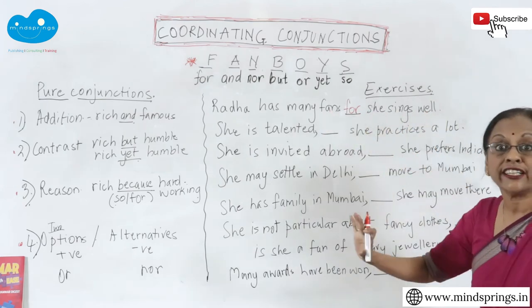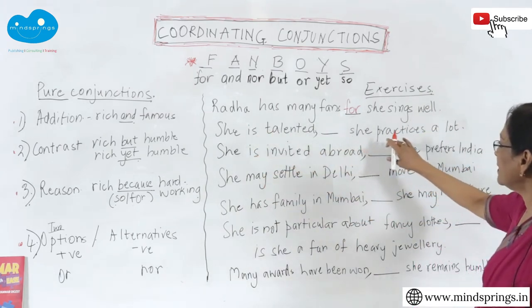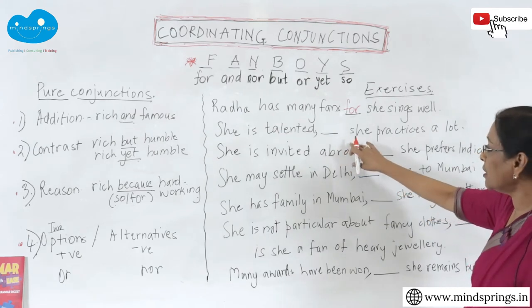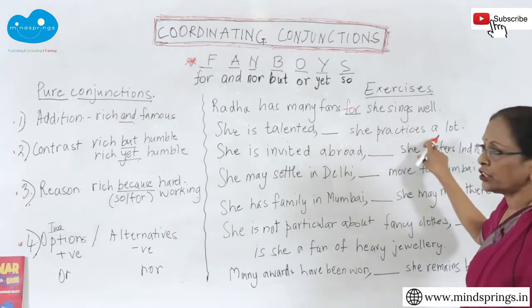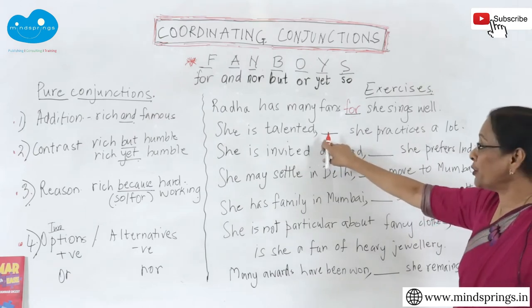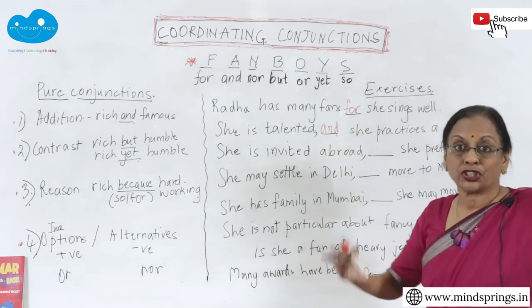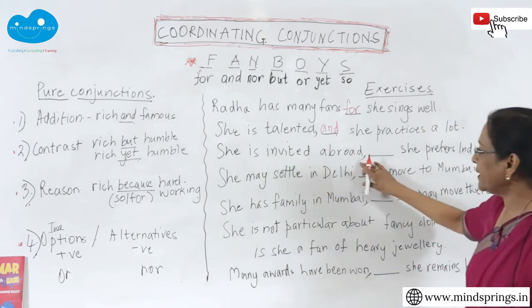'She is talented ___ she practices a lot.' Is it because she practices a lot that she is talented, or is it God-given? It's God-given, so it cannot be a reason. It's addition — she's talented, and she also practices a lot. 'She is talented and she practices a lot' — that's what we're saying: two positive qualities added together.